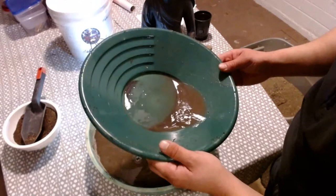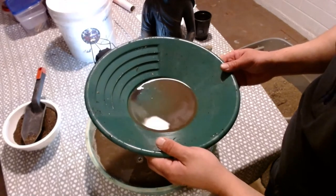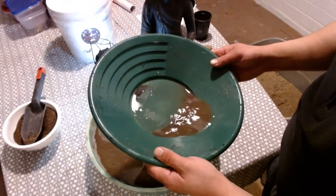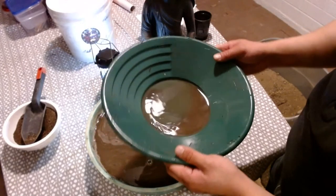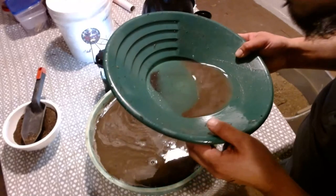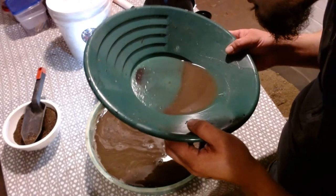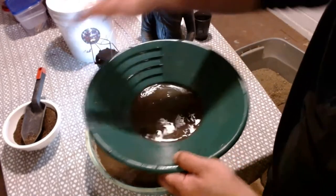There's gold everywhere, don't get me wrong, but sometimes you go somewhere and you don't see anything all day — not even a color. But yeah, there's one piece right there. I don't know if you guys can make that out or not.